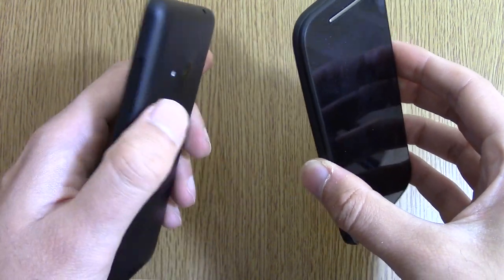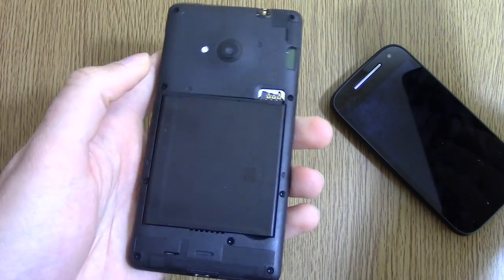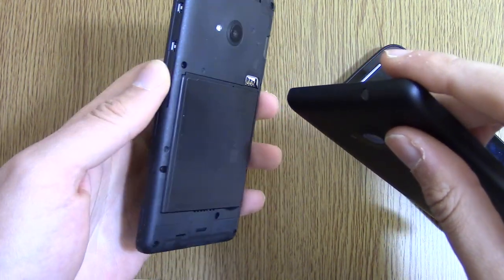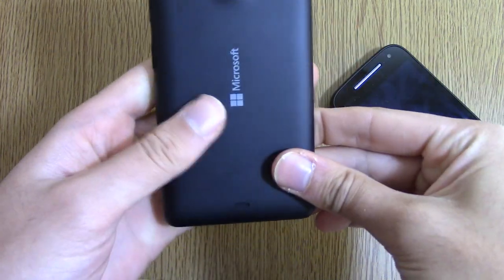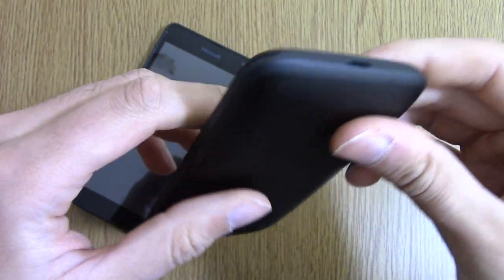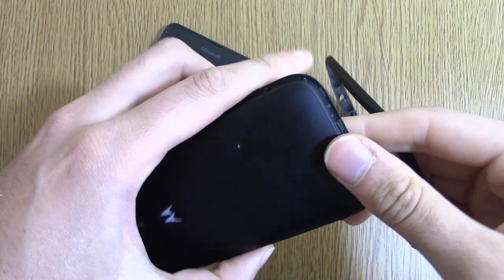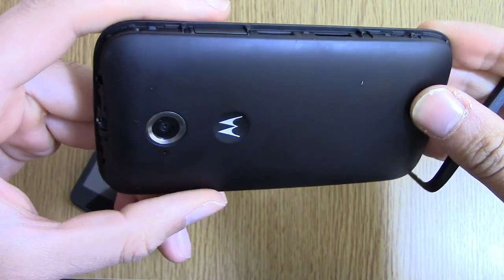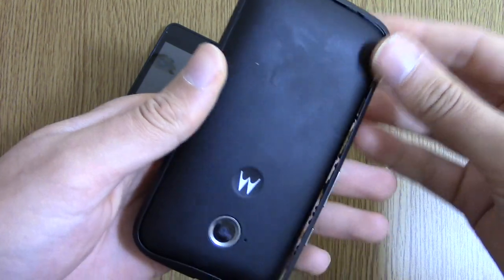The whole back of the phone comes off when you pull it, and you have access to the removable battery, which is very nice, and the nano SIM. You also get microSD expandability up to 128GB. On the Moto E, it comes off a little bit differently — there's a little rubber cover you can pull off to get access to your SIM tray as well as a microSD slot. Not sure if it supports up to 128GB like the Lumia, but it's great that both of them support removable storage, especially since a lot of high-end phones are moving away from that.